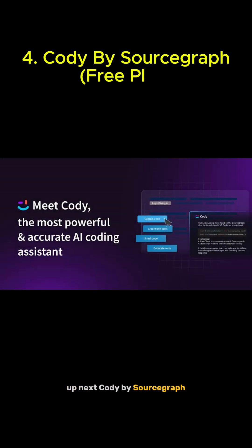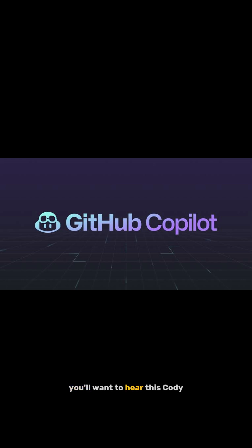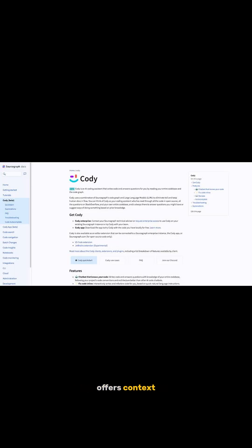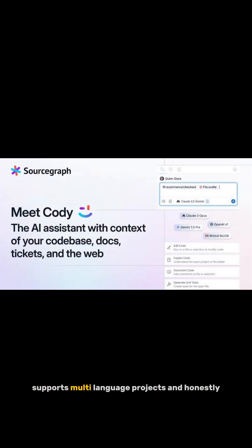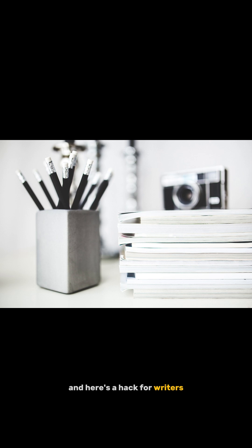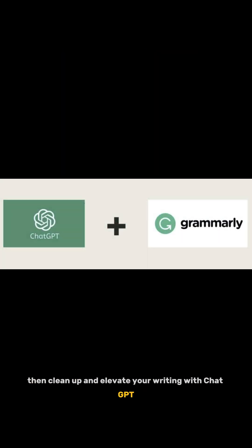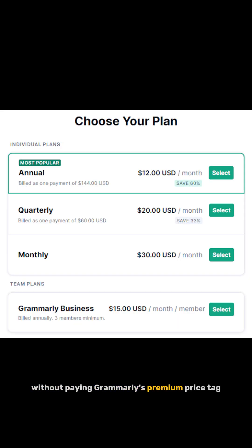Up next: Kodi by Sourcegraph. If you're a developer using GitHub Copilot, you'll want to hear this. Kodi offers context-aware coding that works with your whole repo, and it's free for individuals. It integrates with VS Code, supports multi-language projects, and honestly, it understands large codebases better than Copilot in many cases. And here's a hack for writers: use Grammarly's free plan for grammar, then clean up and elevate your writing with ChatGPT. You'll sound like a pro without paying Grammarly's premium price tag.